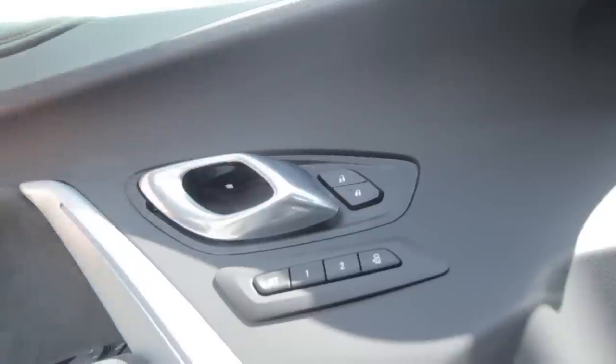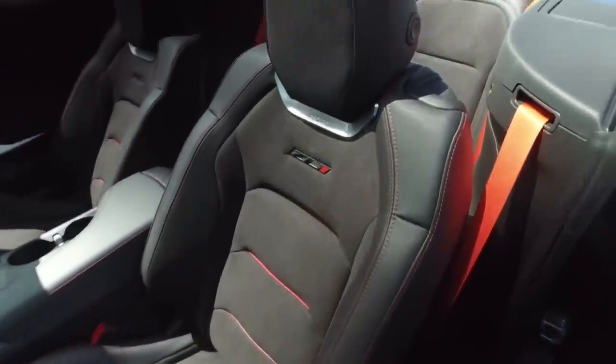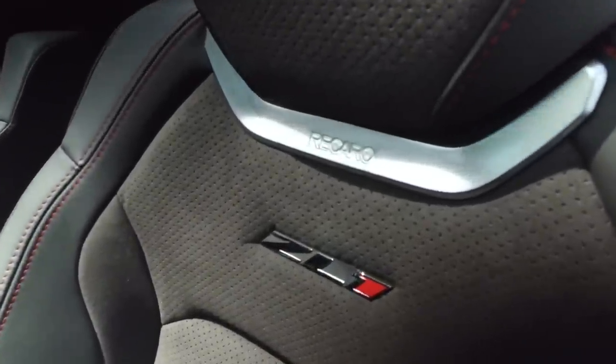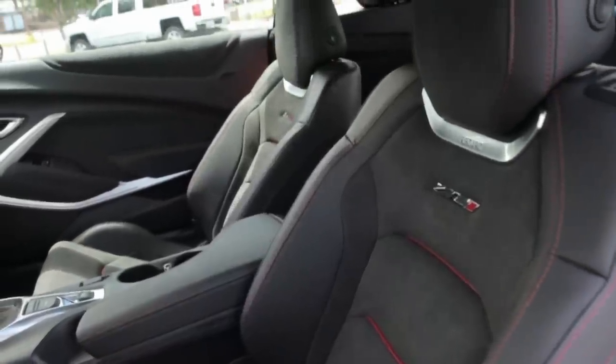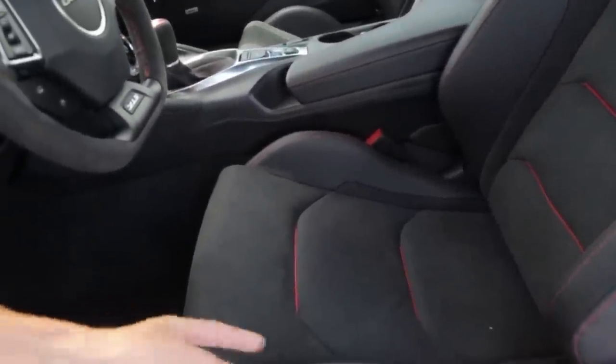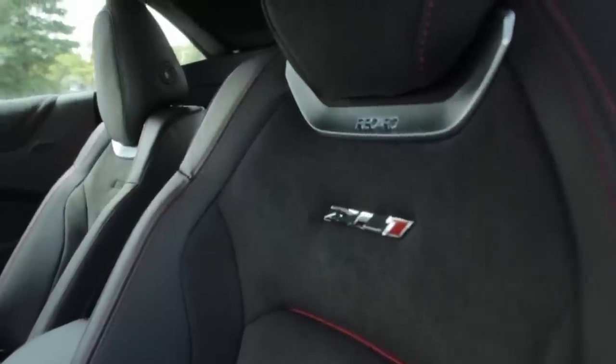Let's go take a look at the inside of this vehicle. You've got some suede inserts here. Memory seating — I think that's pretty neat to have memory seating in a sports car. This Camaro does come with the Recaro seat package. Of course you've got leather, suede, along with some red inserts in the middle here. I think it looks pretty cool. Red stitching. Up around the middle of the seat has the ZL1 emblem, and of course Recaro is the brand.